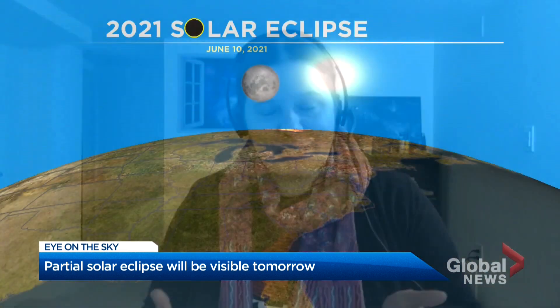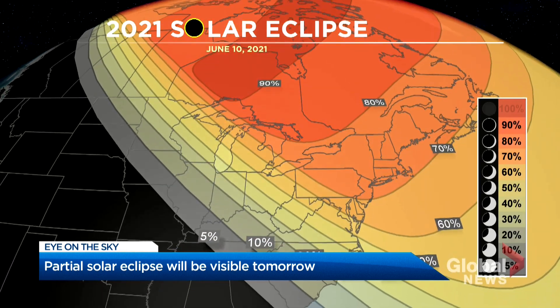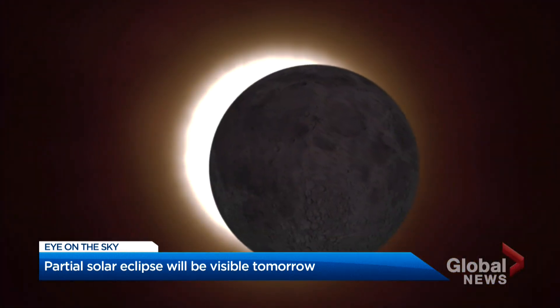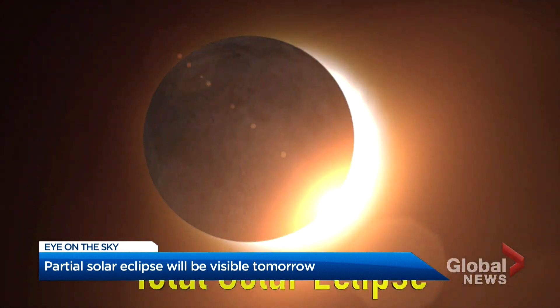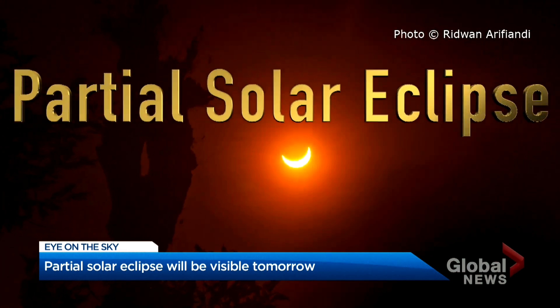This is not something you should look at with your naked eyes. As the moon blocks the sun's light, it casts a shadow on the earth. When it completely covers the sun, that's a total solar eclipse. But sometimes only part of the sun is covered due to the moon's orbit, making it a partial eclipse.